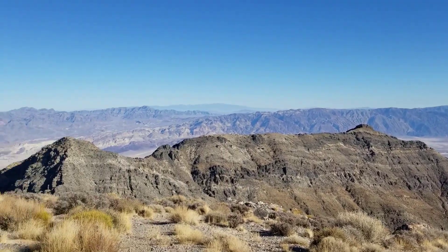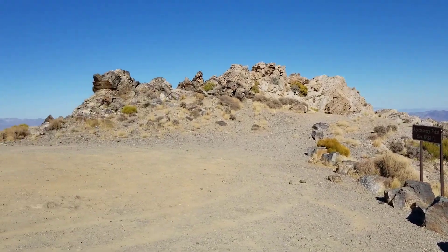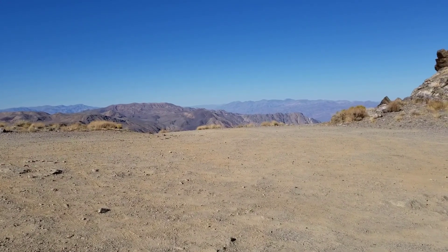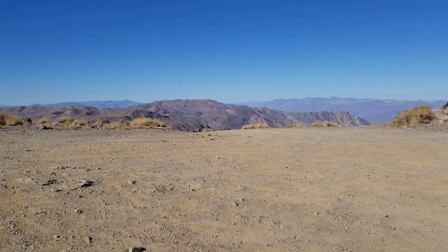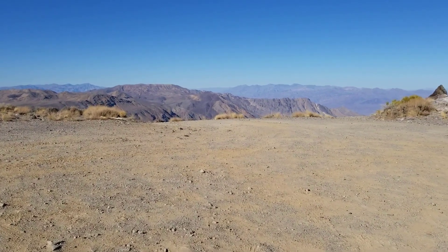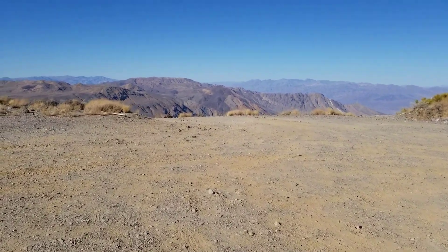There you have it — Augurberry Point. Now we're going to hightail it back. I'm thinking an hour to an hour and a half going back down the road at a run, because it's downhill all the way, which is really nice. And then back to Las Vegas.